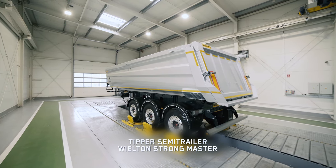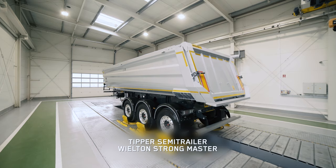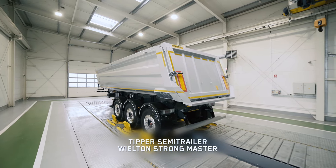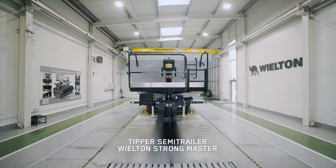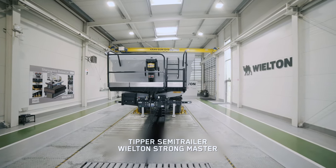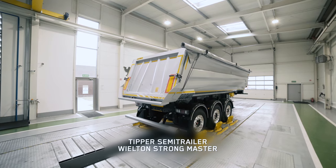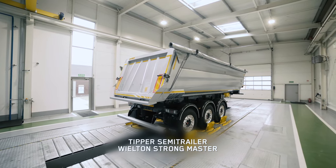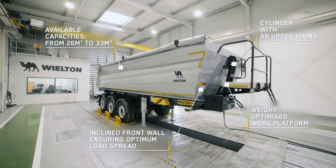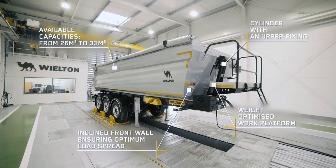VLTON presents the Rear Tipper Semi-Trailer StrongMaster with a steel loading box, characterized by a strong, durable construction with optimized weight, fulfilling the client's needs concerning the longest possible vehicle longevity in extreme conditions. The StrongMaster Semi-Trailer features a steel tipping body adjusted to transporting bulk materials: soil, asphalt, but also rubble and stones.